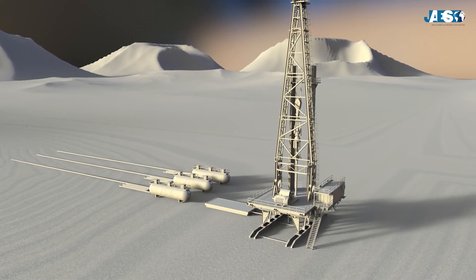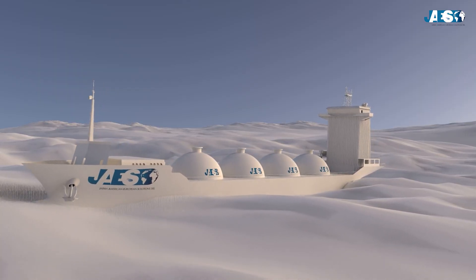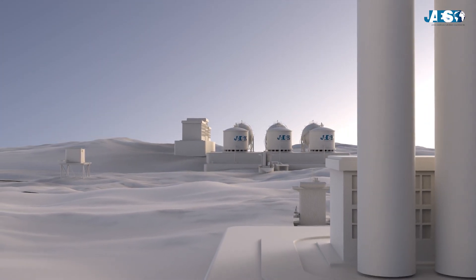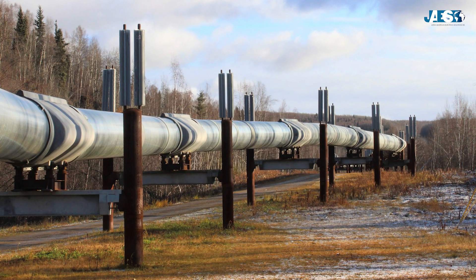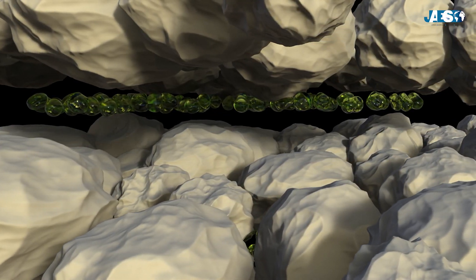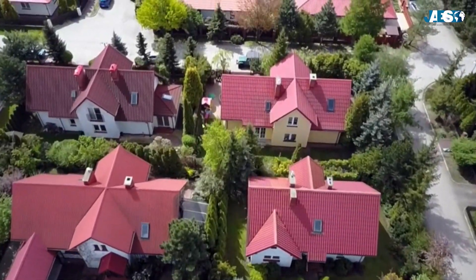In our previous videos, we have seen how gas is extracted and how it is transported by gas carriers using liquefaction and regasification processes. In this video, we will see what gas pipelines are: ducts used to transport natural or artificial gas from the production facility to consumers.